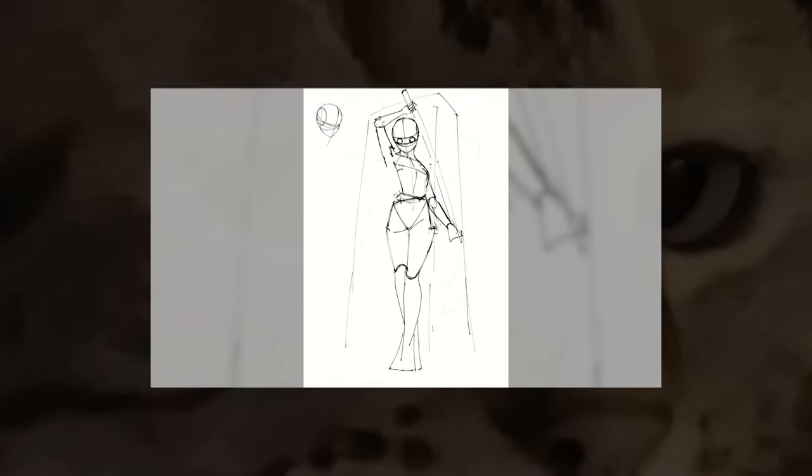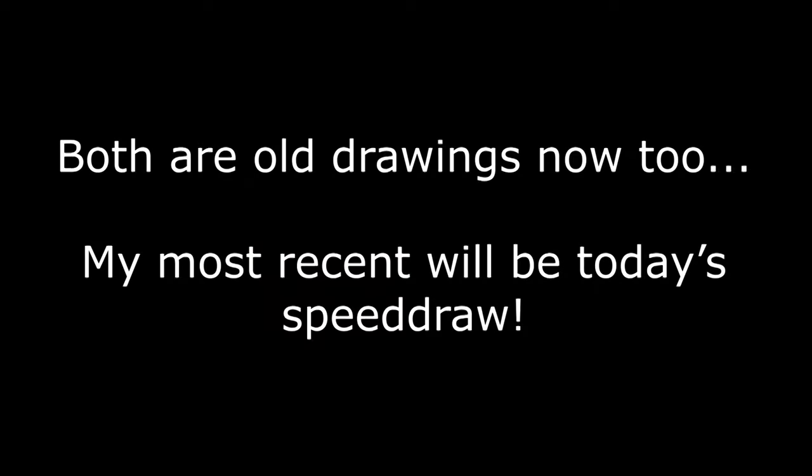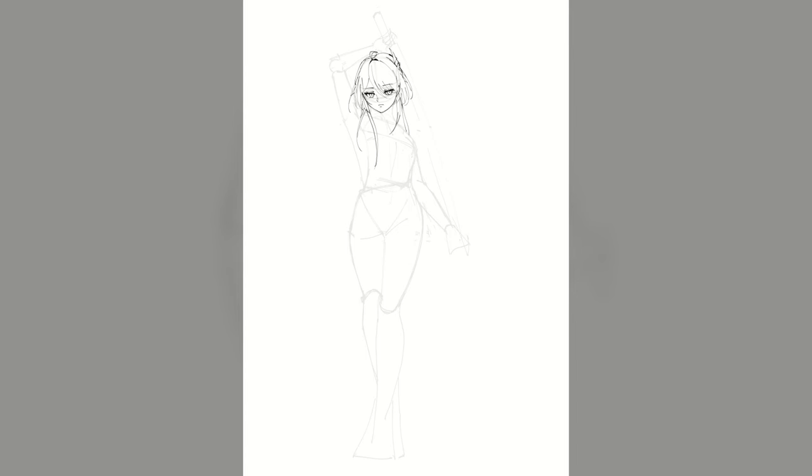Did he even draw anything in the eight months that he didn't upload for? Well yeah, I did — I drew a lot and I would say I improved a lot as well. Now, let's get into these five tips that I would give to beginner artists aiming to improve a bit more, a bit quicker. And of course, number five is what helped me the most. Please don't skip to it — the other ones help a lot too, I promise. I need the watch time.